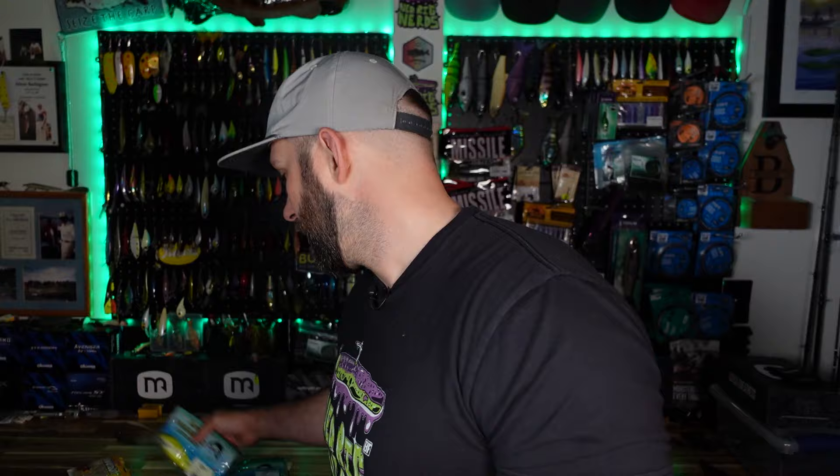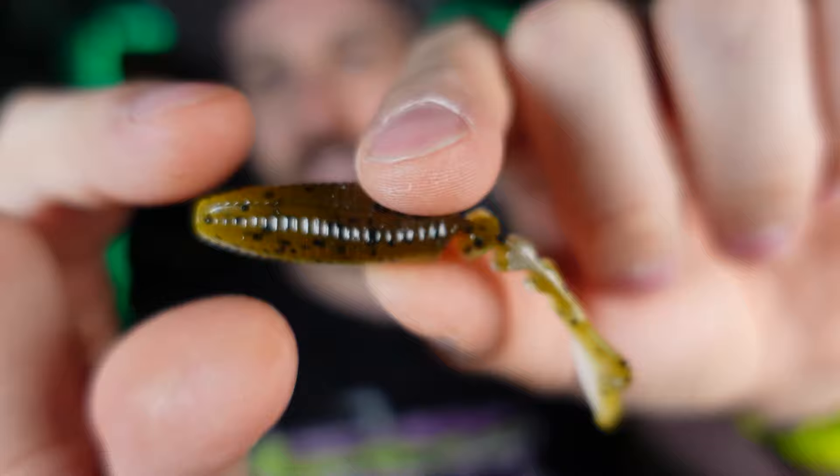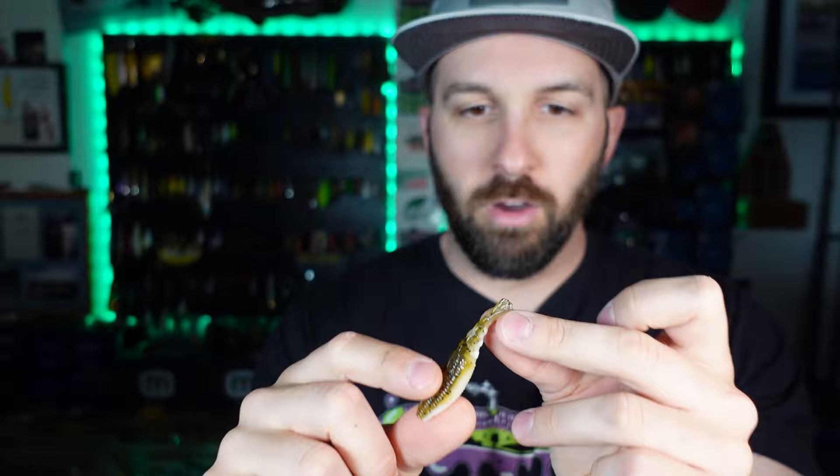These are Gary Yamamoto baits — my favorite trailer of all time. These are the Zakkos. I got the standard four-inch size but also found the finesse three-inch version, and picked it up in green pumpkin and white — green pumpkin with black flake on top and white on the bottom. I opened the bag and we already have a ripped tail. Brand new out of the bag and already ripped — that's some BS right there from quality control.